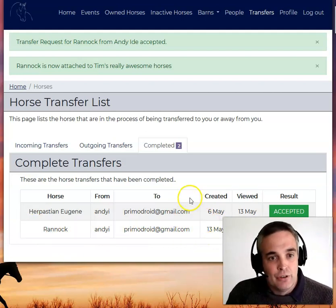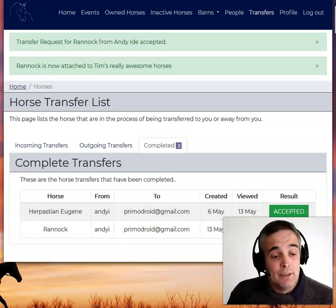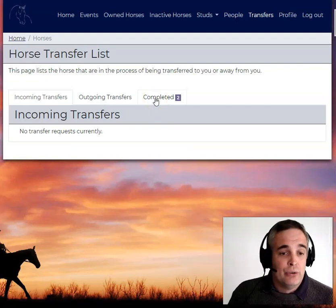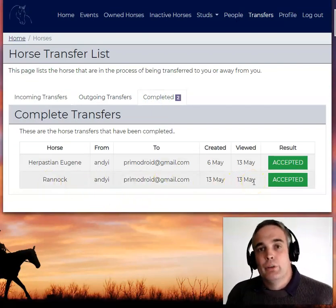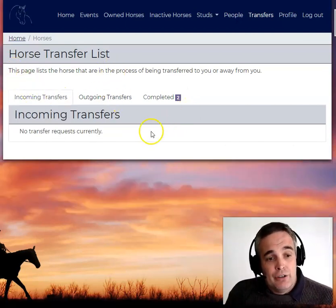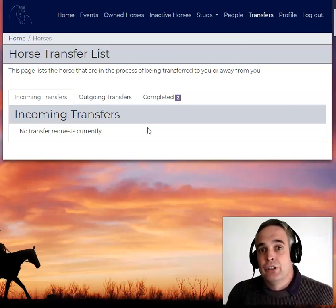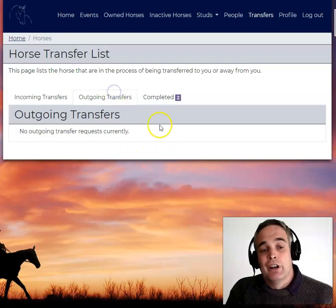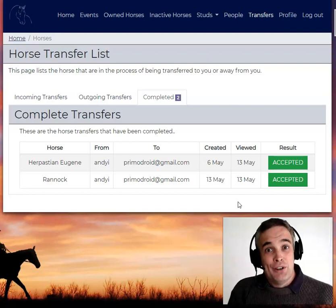And that's just for your records. If I go back to Andy's records that we had at the start, after a quick page refresh of Andy's records, you can see in the completed tab that Andy can see it was accepted by Tim — so everything's good. Now if I wanted to transfer another horse and made a mistake, I can always cancel the transfer. I can resend the email if Tim calls me up and says he's lost the email. And it just sits in outgoing transfers there until it is resolved and hits completed.